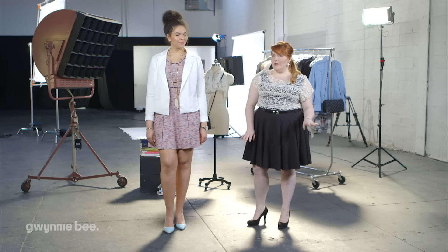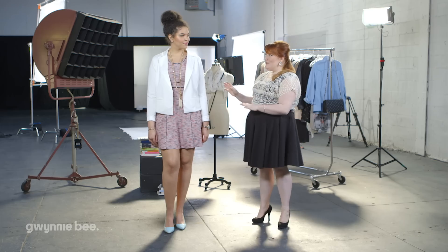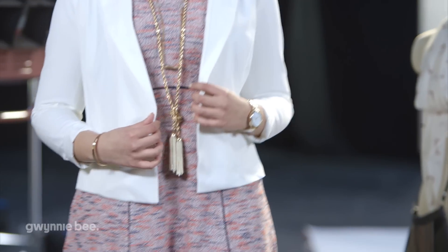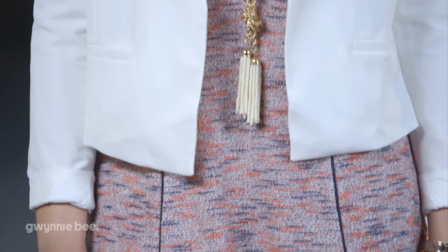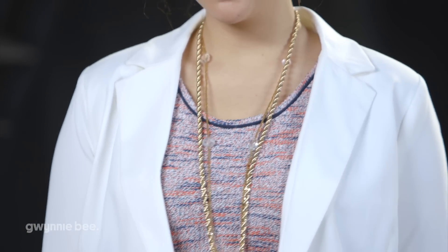This second look is nailing it for the business casual workplace. Black blazers and shoes are great work staples, but for the spring, we want to brighten things up a bit. We've added a fabulous white blazer and some mint heels to complement the colors on the dress. We've also added a pendant necklace, a watch, and some bangles for a powerful, yet classy aesthetic. This look also works for after work dinner or drinks — just push up the sleeves and add a swipe of lipstick.